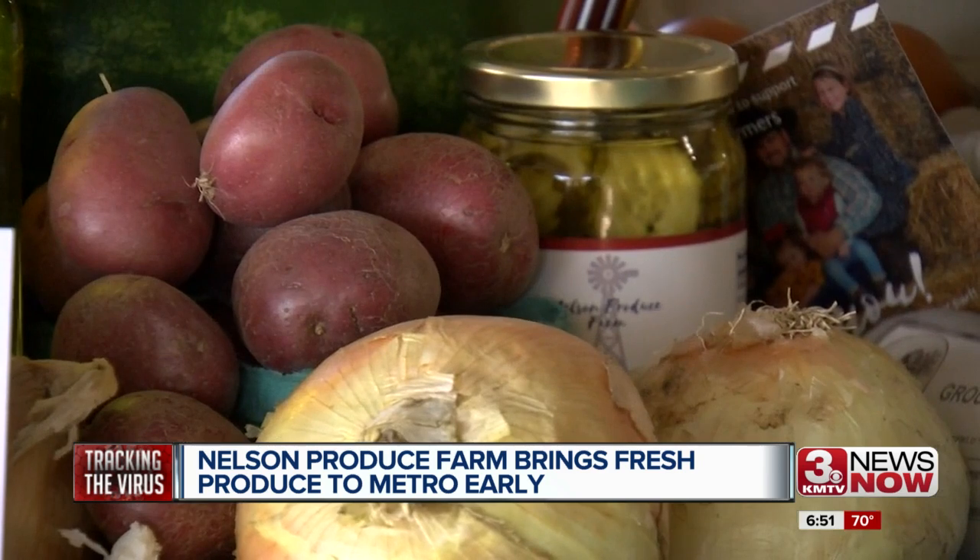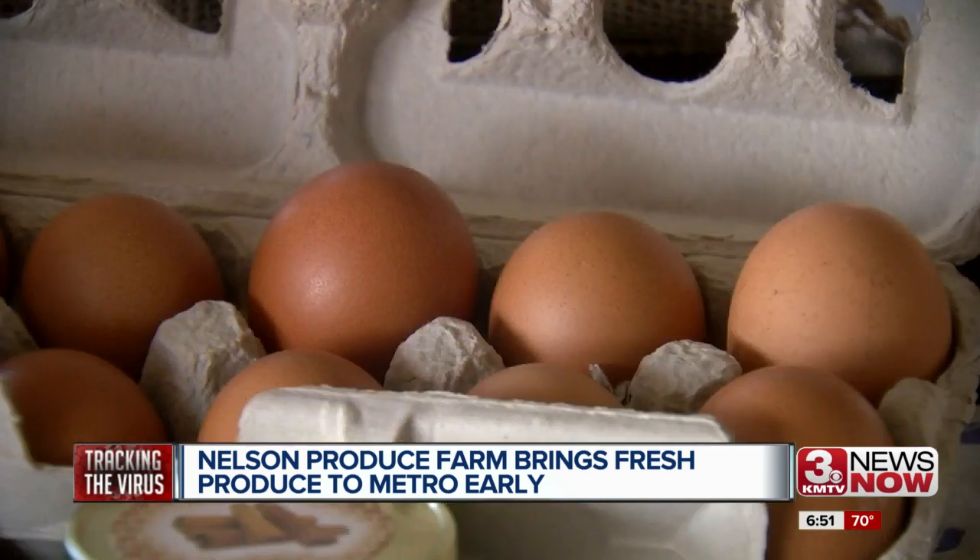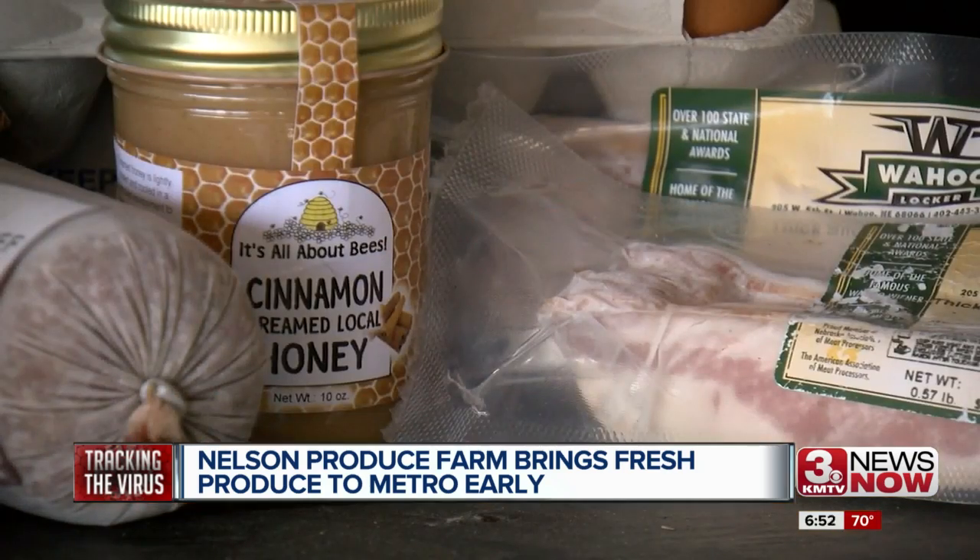Each week, they're hand-picking the best produce — watermelon, onions, potatoes, fresh eggs, and local meat and cheese, to name a few.